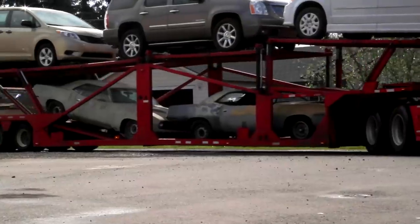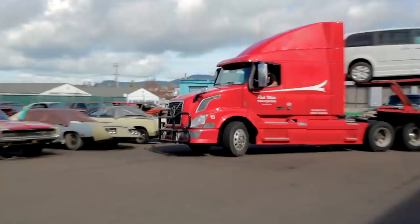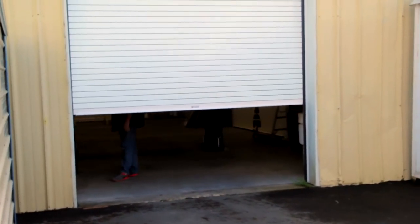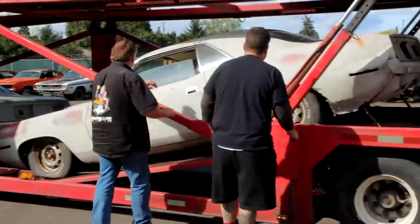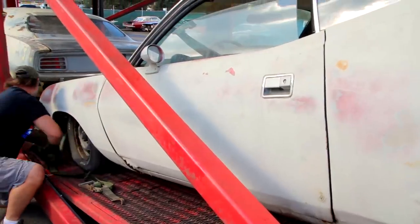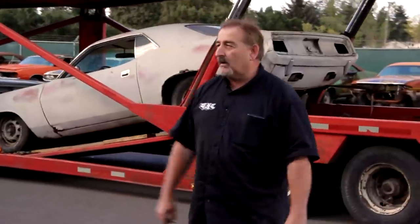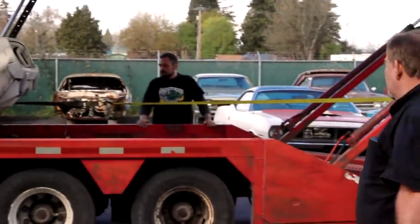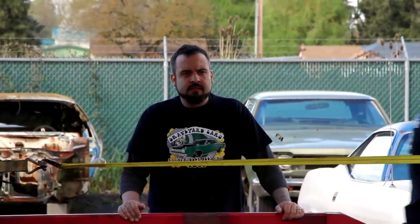I just got word that the transport guy showed up with my two new e-bodies coming to Graveyard Cars. One is a 70 Cuda 440 — a very unusual engine option, since most 70 e-bodies are 446 barrels or 446 packs. The other car is a 1970 Plymouth Barracuda Grand Coupe 318 4-speed. A couple of really neat cars coming in, and I'm just blessed that we have as much work as we do. This is a golden opportunity for Will, a young guy who didn't get to work around this stuff much as a kid — these cars were off the streets.